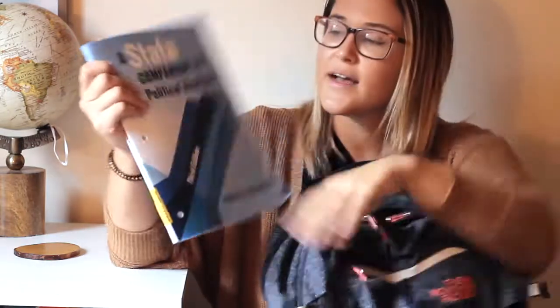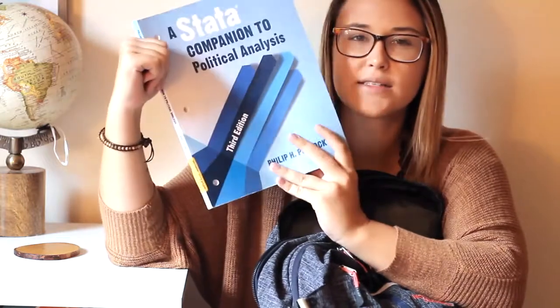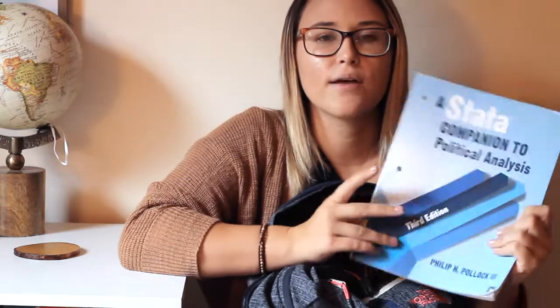The first textbook I have in here is actually a workbook — it's Stata: A Companion to Political Analysis. This is the workbook that we use for my political analysis class with the program Stata. I pretty much just keep it in here so that way if one of my classes gets out early I can go ahead and start working on my assignments at the library.